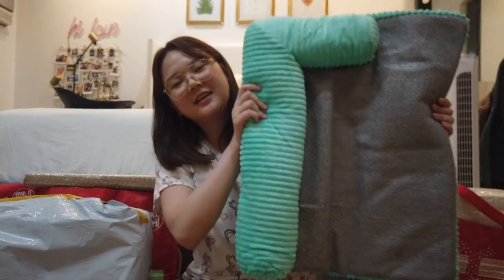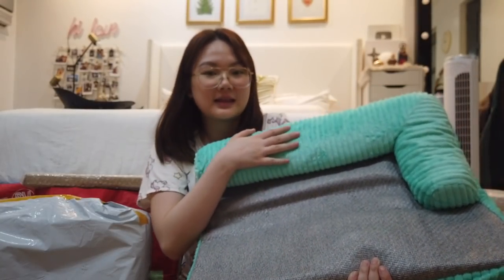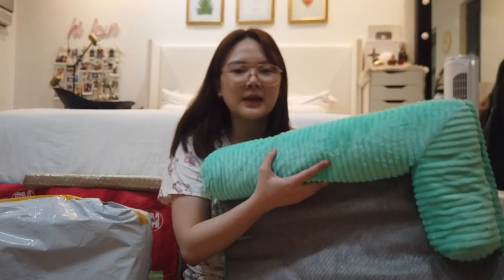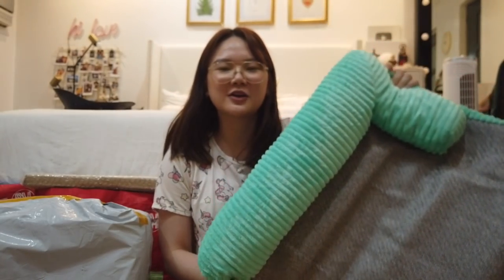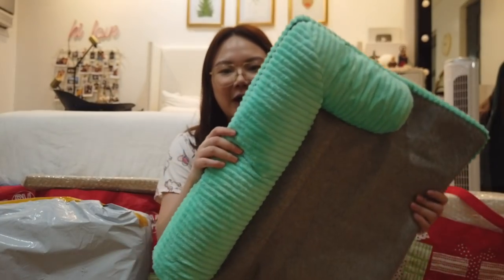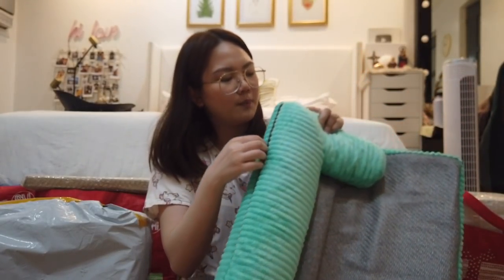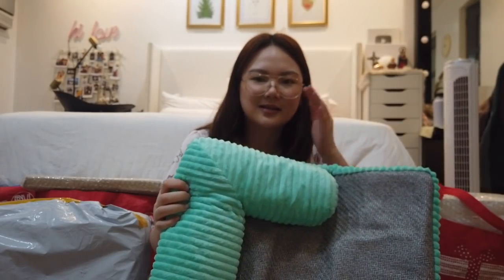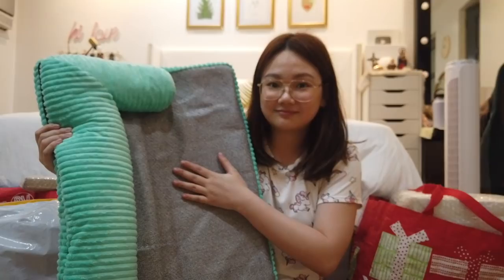OMG guys, look — I got a dog bed! What's cute about it is it has a pillow right here. You know how dogs are — mahilig silang mag-sandal sa mga pillow, or sa leg mo, or sa slippers, or whatever. So this is perfect. It is super duper nice, ang ganda ng quality. And it's not hot. It has a zipper so you can probably just wash it — tanggalin yung pillow. Good buy.